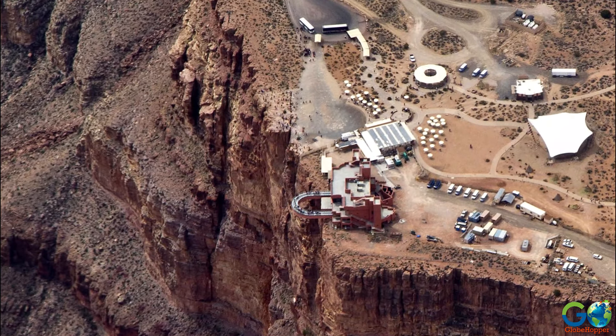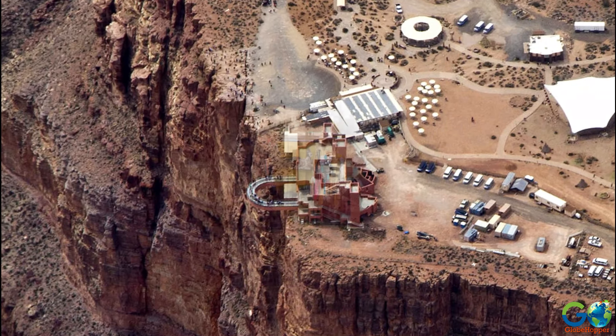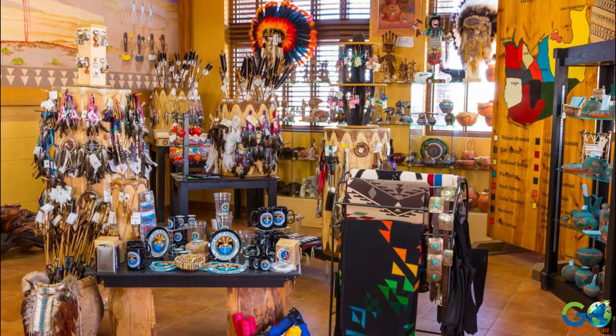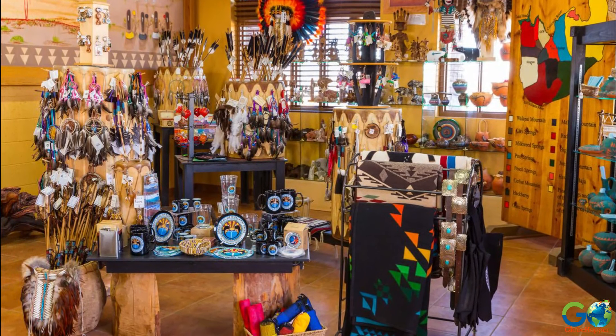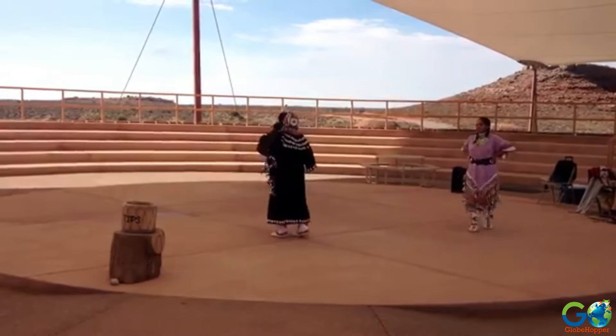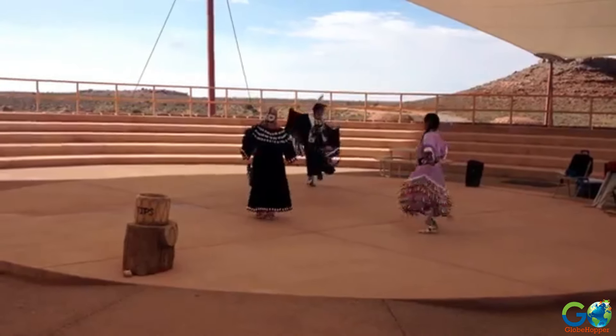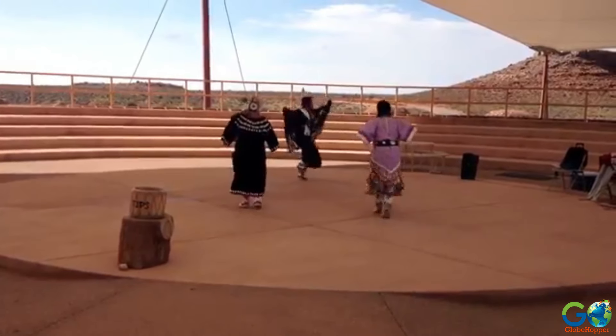Built by the Hualapai tribe, the Skywalk attraction features an authentic Native American village on site that tourists can explore, as well as a gift shop of unique souvenirs and handcrafts. Live entertainment in the form of Native American dances takes place daily in the amphitheater at 1pm and 5pm.